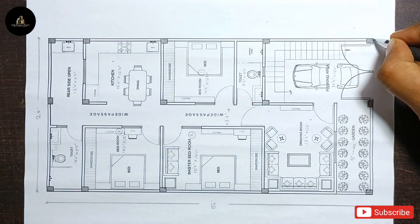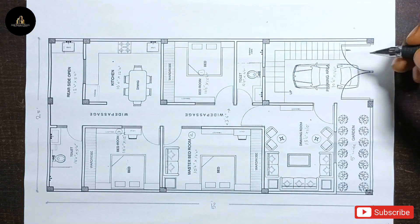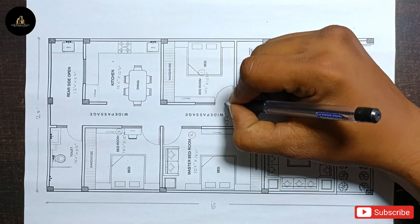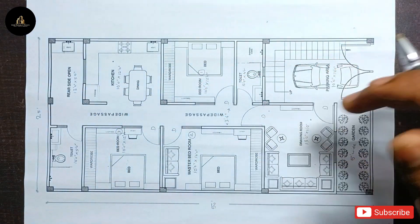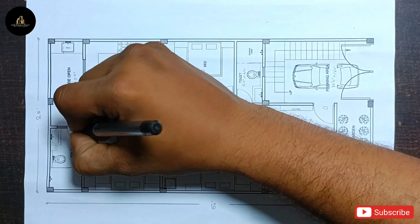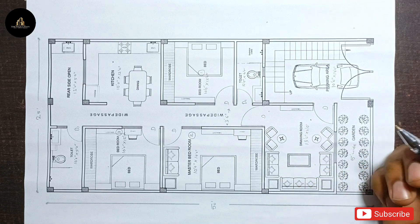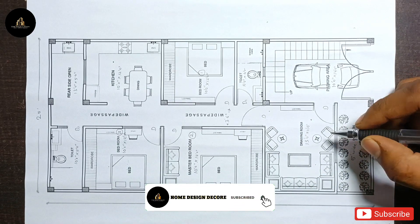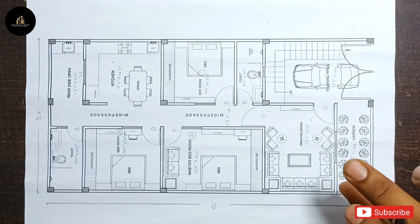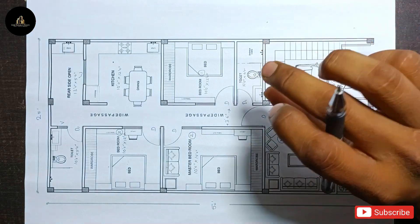We have shown all the columns in this plan. All doors have been denoted with 'D'. The size of the main doors is 3 feet by 7 feet. Other doors are 2 feet by 6 feet. The size of the windows is 4 feet by 4 feet, and smaller doors are 2 feet by 4 feet.